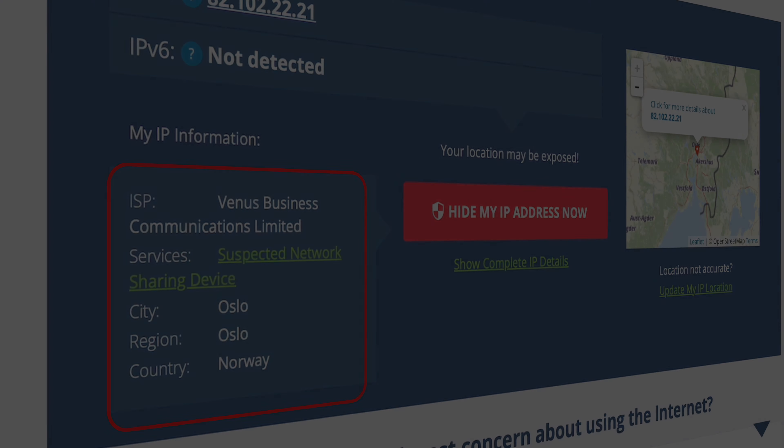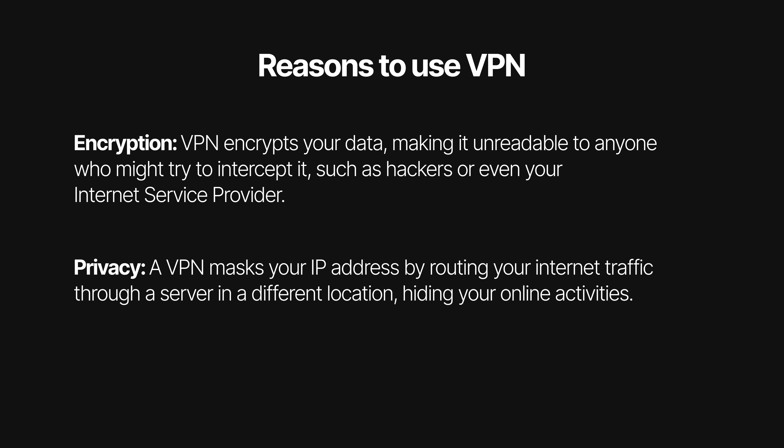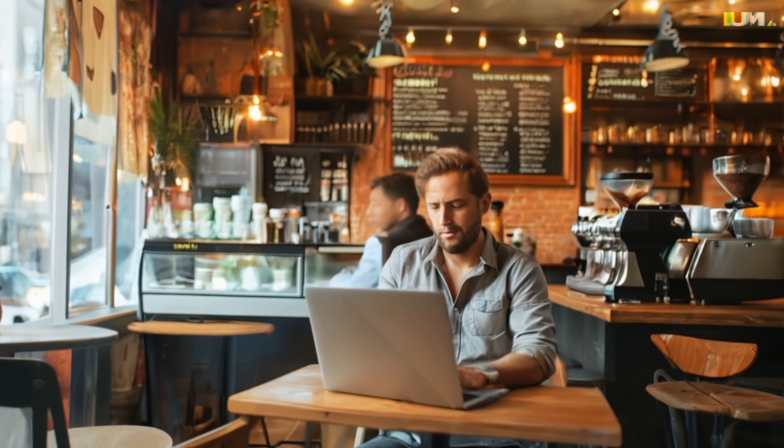So the main reasons to use a VPN are these two points: encryption and privacy. If you're using public Wi-Fi at an airport or at a coffee shop, it's possible that someone can not only read your network traffic, but hackers can intercept your data like login credentials, credit card details, and personal information when you're browsing unprotected.